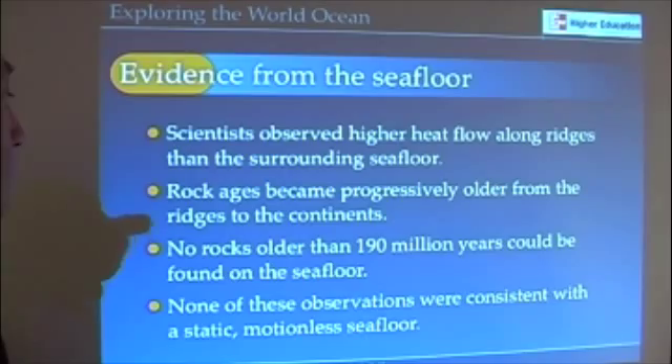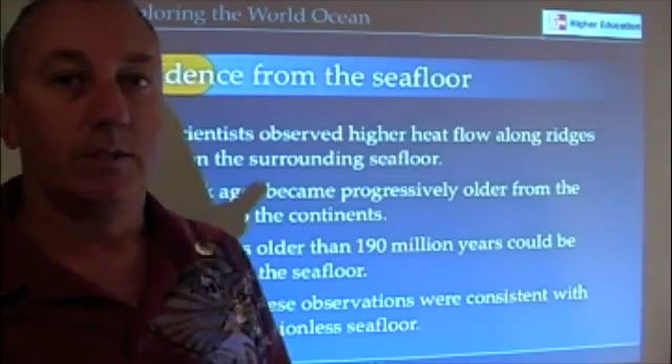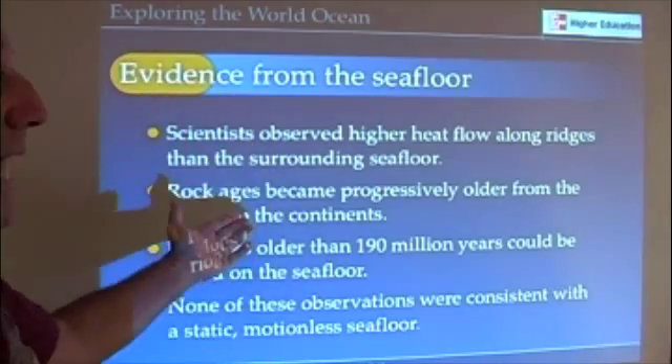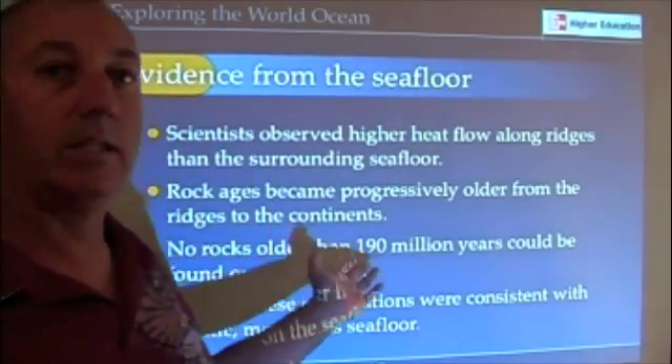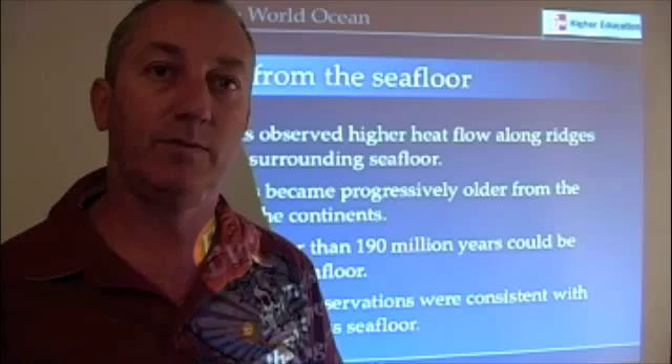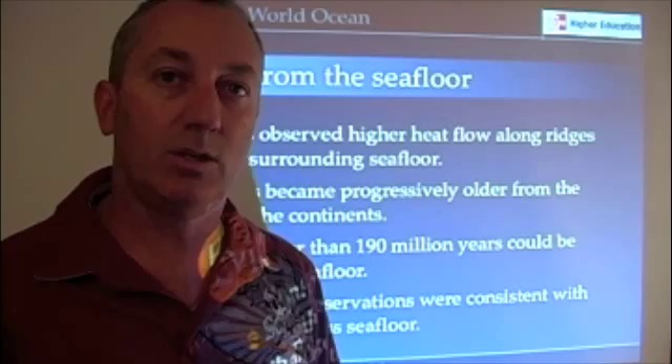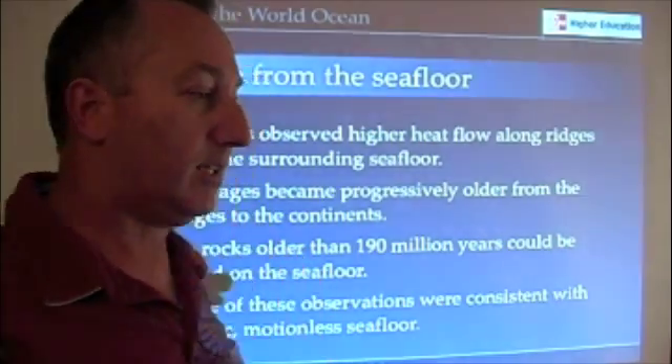Really none of those observations — the fact that we have mountain ranges, the higher heat flow, the ages of the rock, the lack of old rocks on the seafloor — none of that was really consistent with any idea or any theory that geologists had at the time.